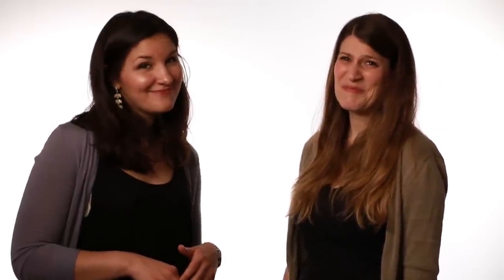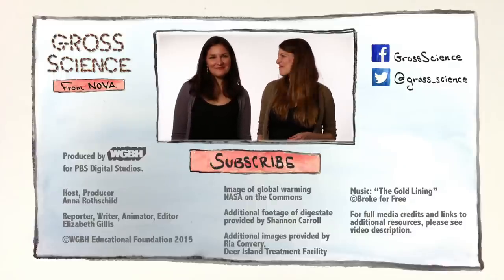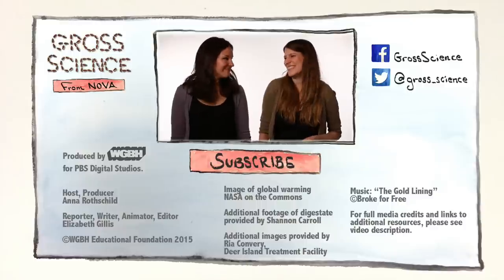What I found out is that poop isn't just waste. When you flush the toilet, you might be feeding trillions of microorganisms, producing energy, and fertilizing our nation's farmlands. Ew. Got a question about anaerobic digestion? Let us know in the comments. And for more Gross Science, hit subscribe. Thanks, Liz. You're welcome.